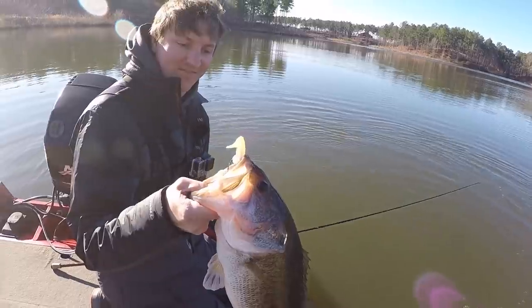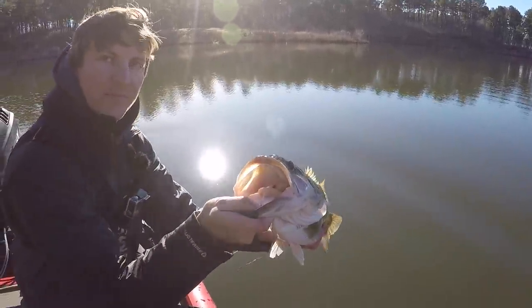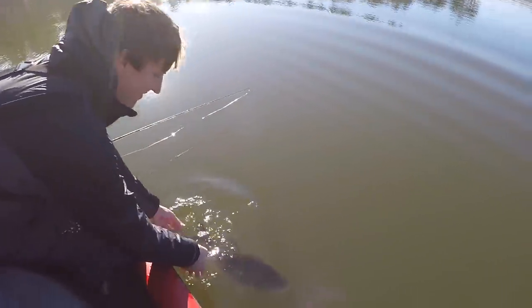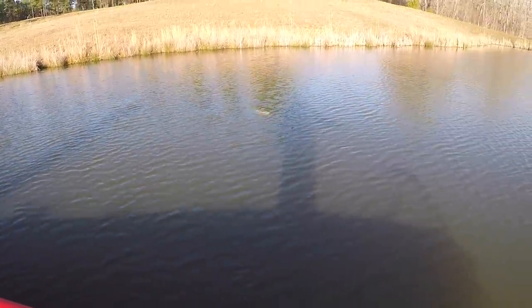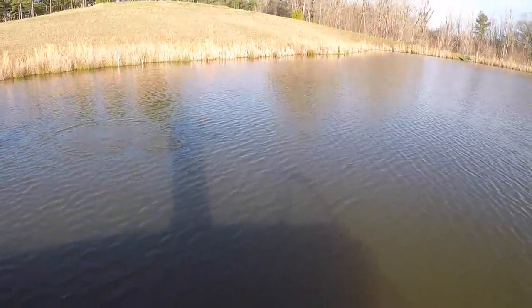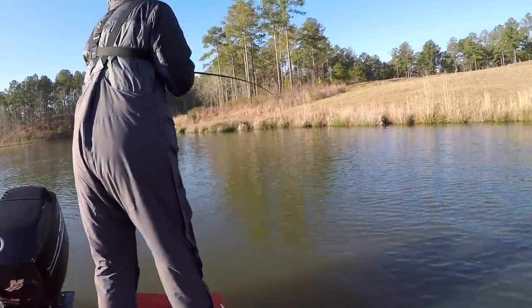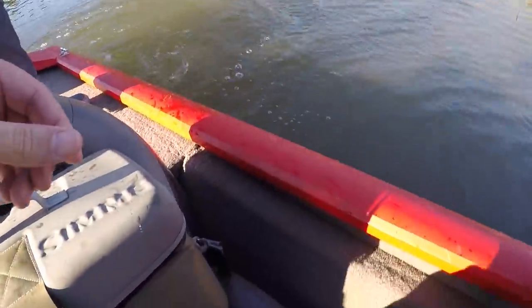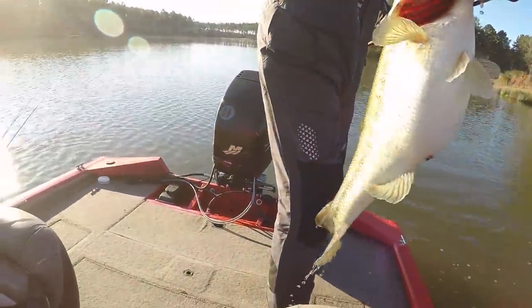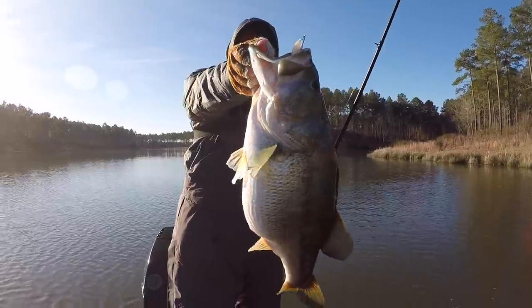Got him. Look at that sexy shad right on the top lip. Josh is killing it today. Got him — definitely the best fish of the day. Look at that. Good gosh. That's a giant, dude. What in the world have you just caught? Turn him sideways — look at that belly. That is one of the fattest fish I've ever seen. That's why we came out here.